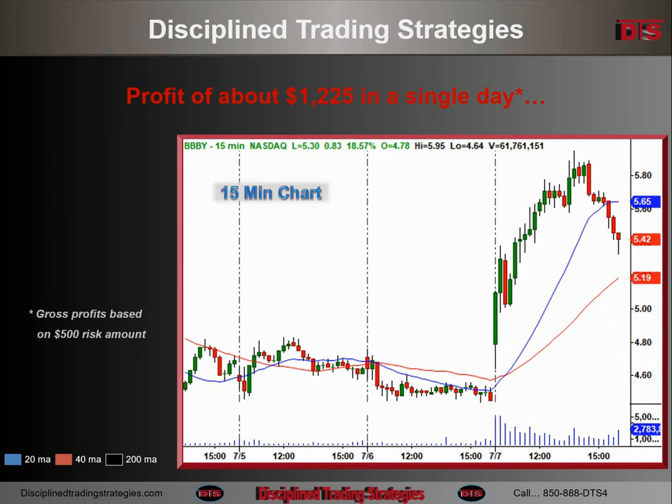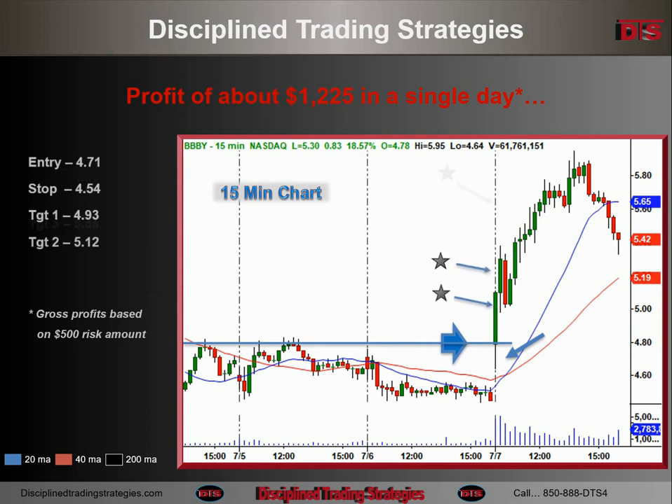The 15-minute chart shows again the nice clearing of what we needed to clear right throughout there. The entry was really good on this one — a true be-the-tail entry just off the bottom of that tail, getting long over 4.70, stop under 4.55. The trade's underway. You can see it move pretty quickly. Target one, target two, target three.